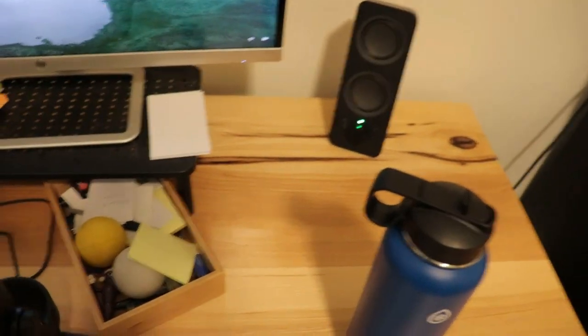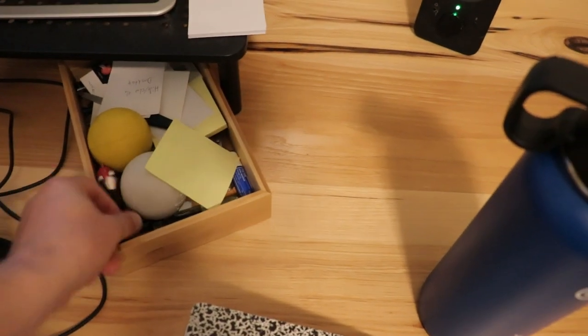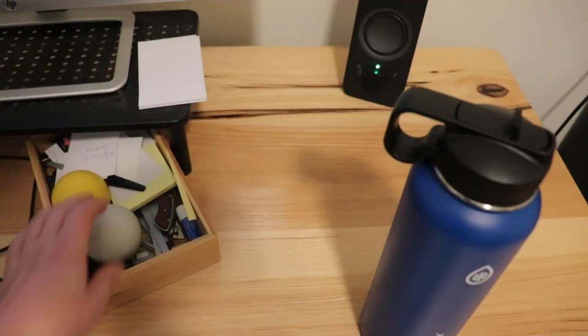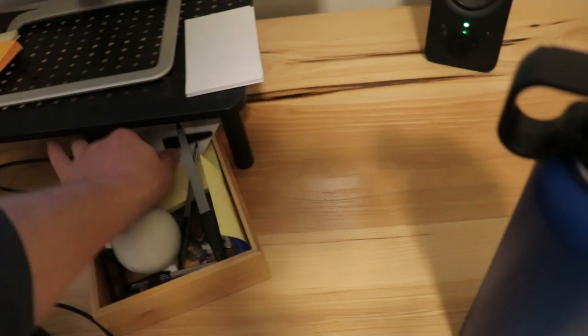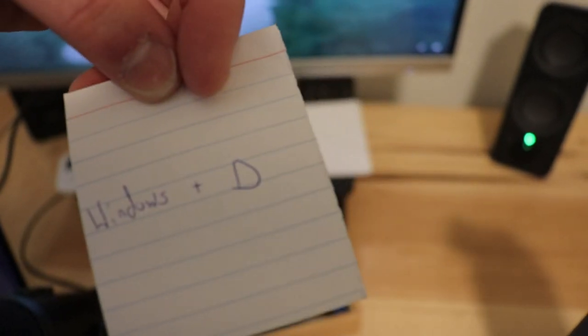In here, everyone has to have a junk drawer. I keep lacrosse balls here for massaging — I just roll these along my forearms. You can put it on the desk and do this, just kind of roll it out, use your other arm. Speaking of hygiene stuff, I've got some nail files, clippers, random stuff. Flashcards for keyboard shortcuts — what's this one? Hide, show the desktop. Windows D. Cool. My grandfather built that clock.